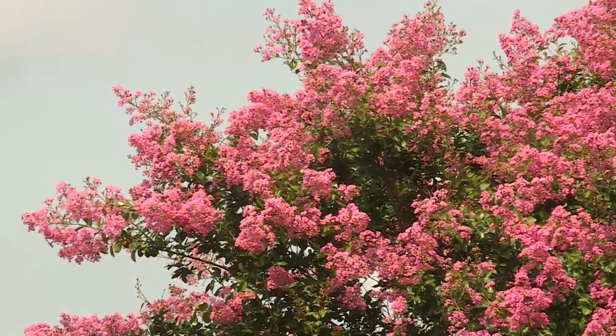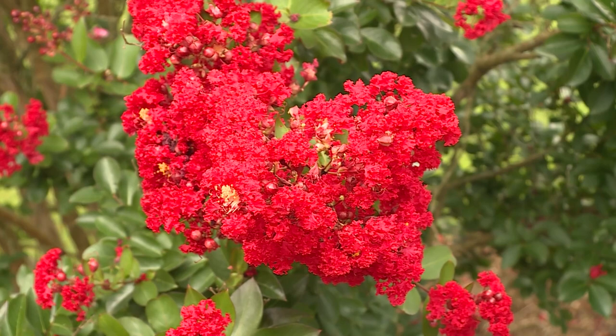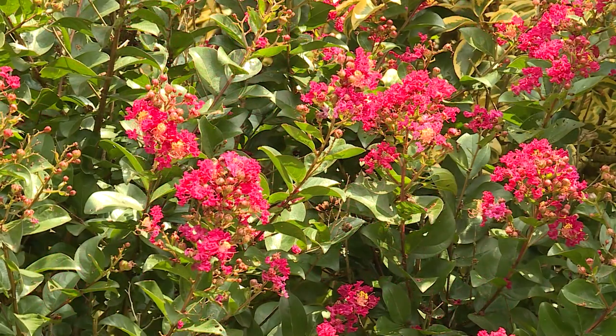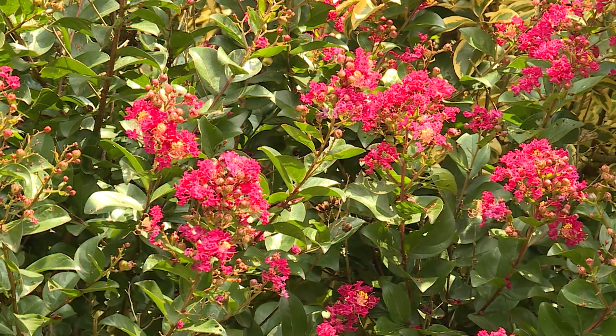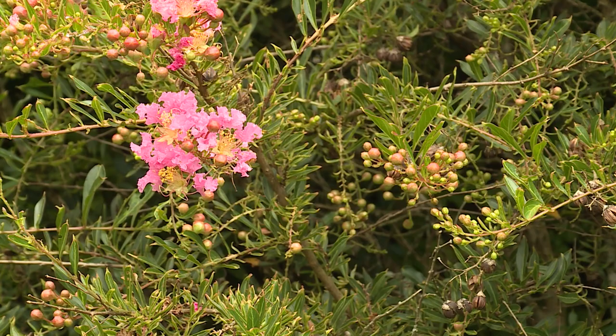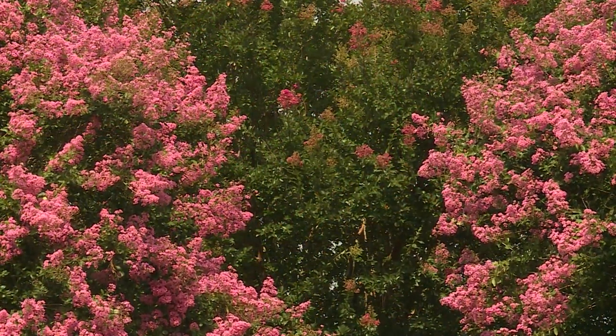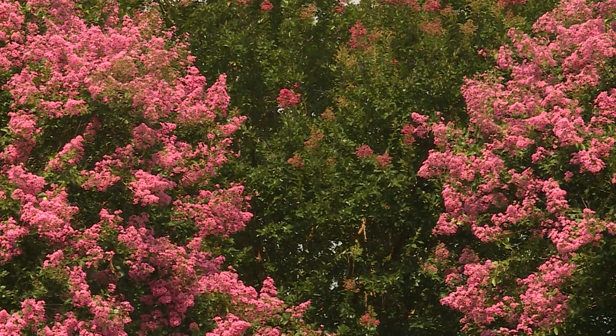Crape myrtles have huge blooms — six to eight inches by three to five inches. They bloom from June, July, clear through September, and sometimes October, up until frost sometimes. It's a very long bloom time, and there are very few plants with that spectacular of flowering that lasts that long in the growing season. That's why they're very popular.